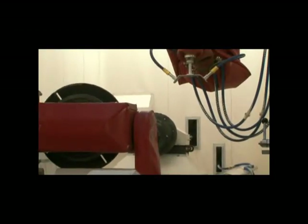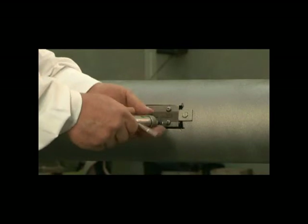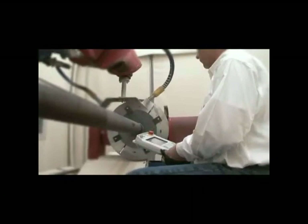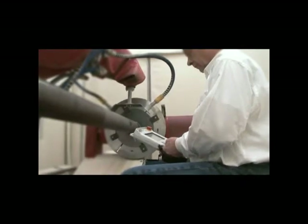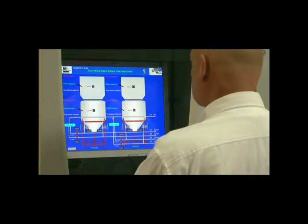The robotic shot peening system is built as a compact and completely self-contained unit that enables precise and safe operation. The system is fully programmable by teaching or programming offline, which can be done on a remote teach controller. The specialized software package enables real-time monitoring, controlling and recording of all critical peening process parameters.